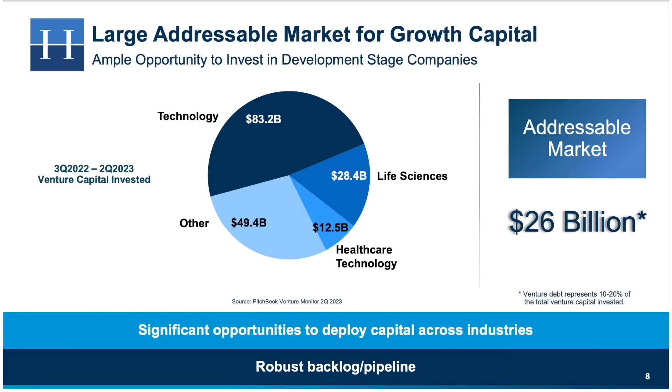This slide in their investor presentation shows the huge potential Horizon Technology has when it comes to investing in the types of companies that they target. Between the third quarter of 2022 and the second quarter of 2023, the amount of money invested in technology, life science, and healthcare technology was more than $124 billion. Horizon Technology estimates that their addressable market, which is venture debt, is roughly $26 billion. Given everything going on in the stock market and the economy, there's still a substantial demand for funding that BDCs are able to provide, and with fewer lending options currently existing, this will ensure the company continues to have a steady stream of companies wanting their services.